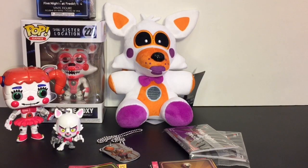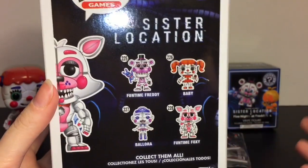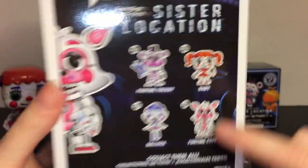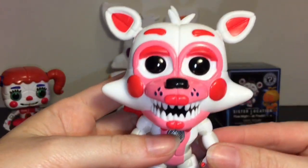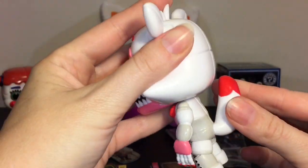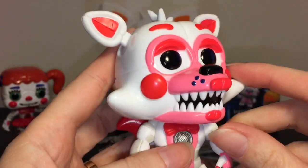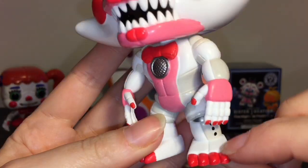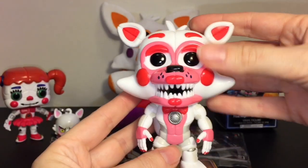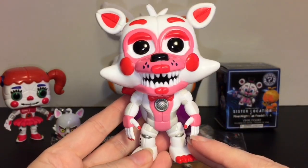Let's move on to our Funtime Foxy Funko Pop. There are four Funko Pops for the Sister Location series, not counting any exclusives — and I'm sure there are going to be a ton. This is number 228. I really like the vibrant paint jobs on the Funko Pops. The tail is cool — it doesn't move, just the head like most Funko Pops. Really detailed: the eyelids are a 3D piece, the individual teeth are sculpted, the red claws are sharp, and there are even little whisker spots.